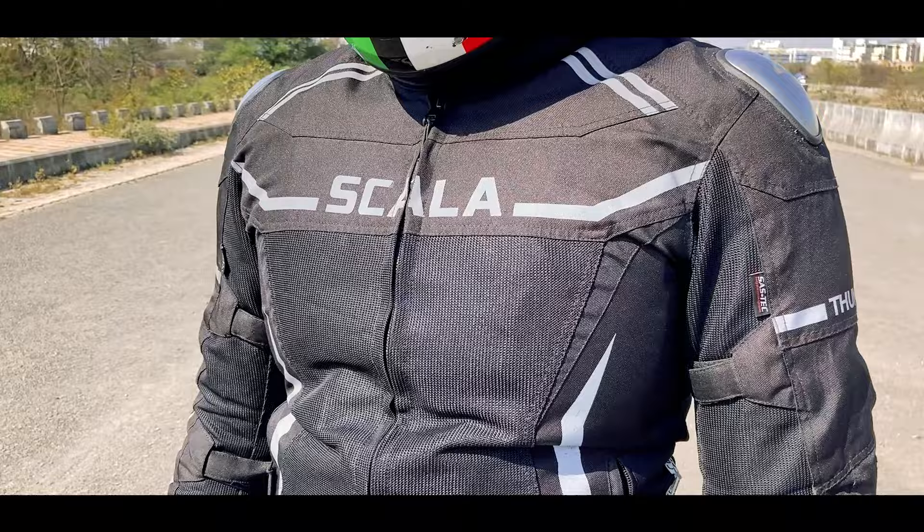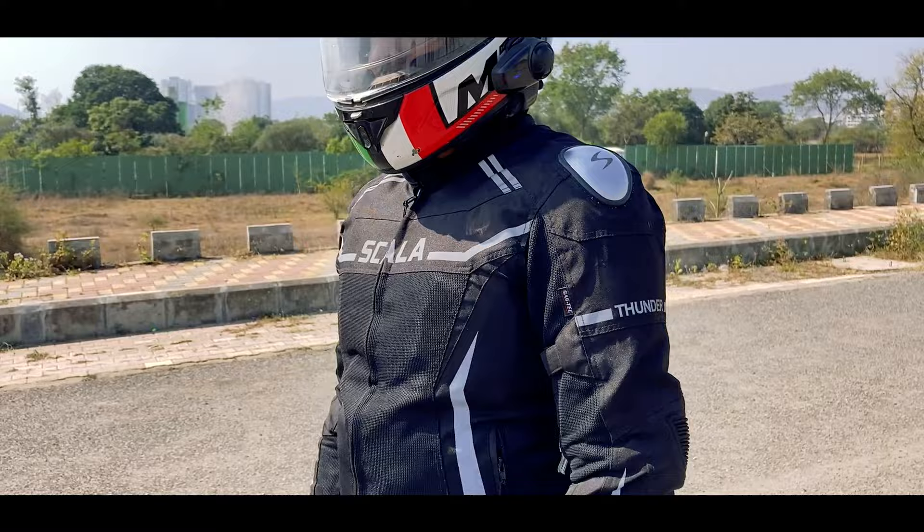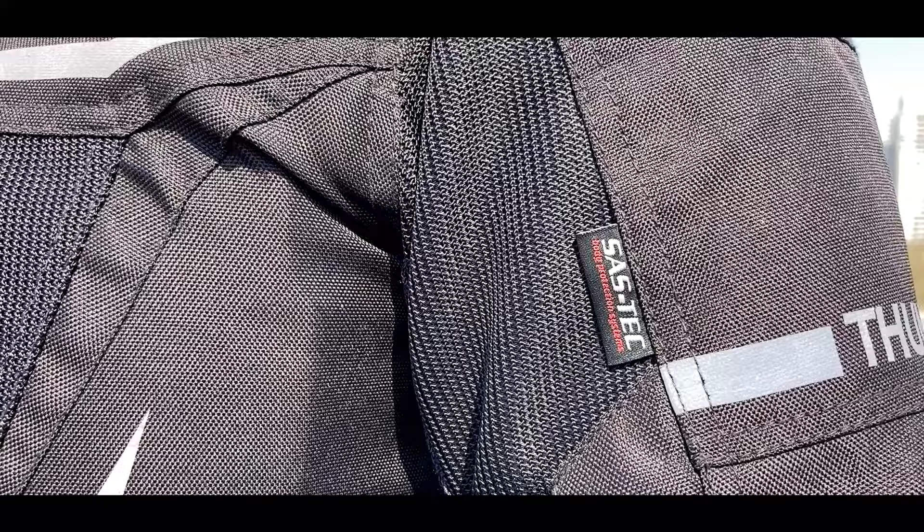Thunder V2 is the second iteration of the Thunder jacket launched a few years back. Scala has done some major improvements in terms of impact protectors, liners, and the design. As standard, this jacket comes with a warmer and rain liner, and both of them are now dual-layered to protect you from water and cold. The protectors are now SASTECH CE Level 2 certified on shoulder and elbow, designed in Germany.